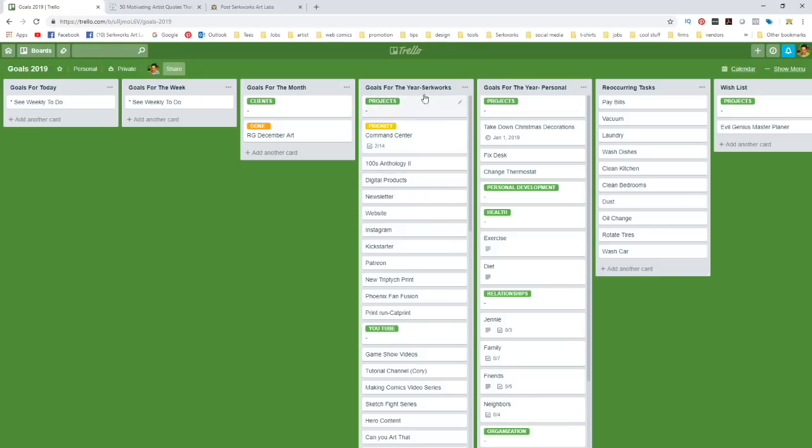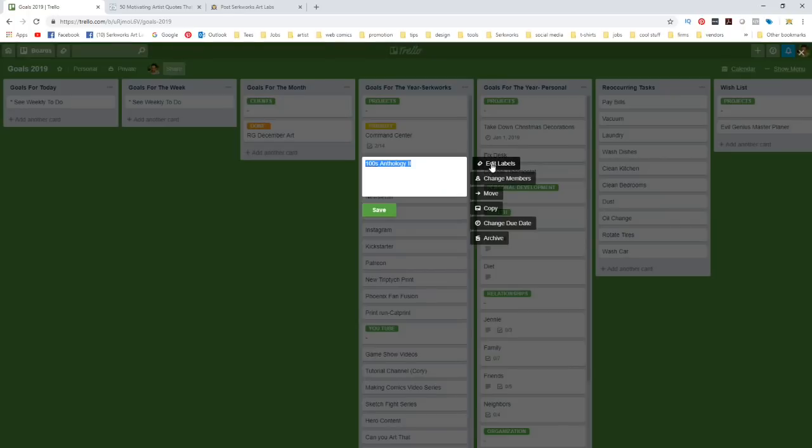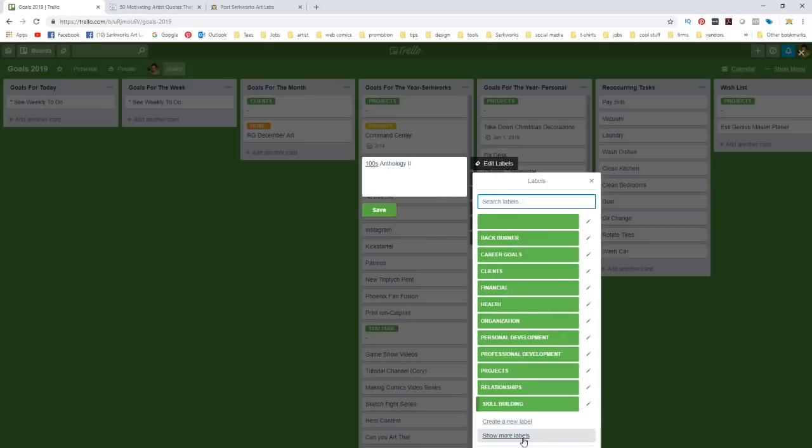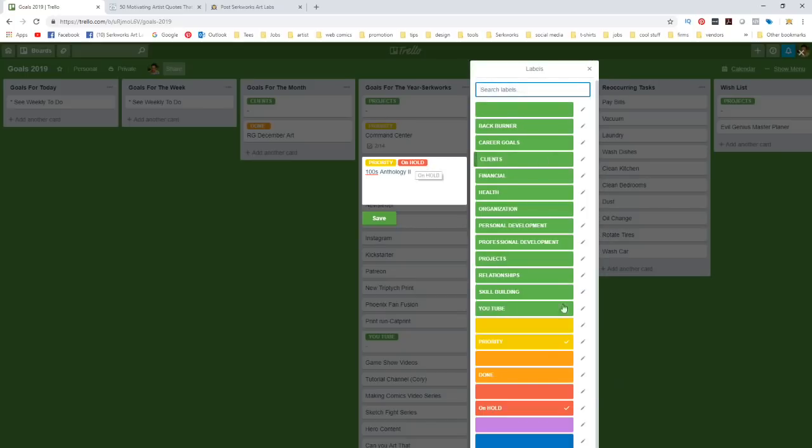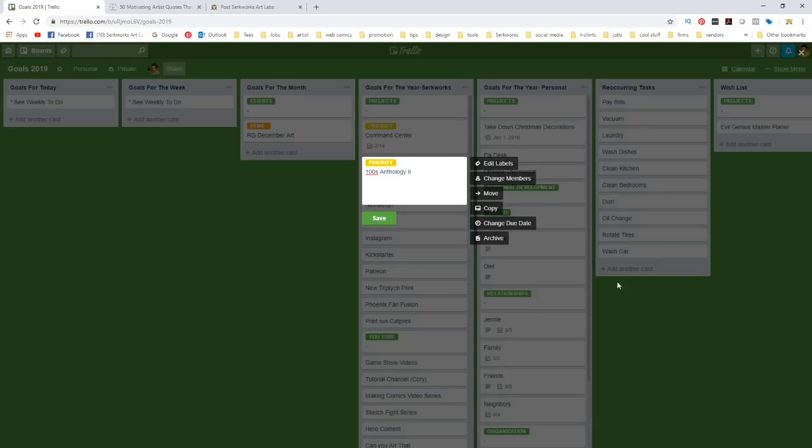You can create labels in Trello. Say I want to give a label to the 100s Anthology project I'm doing — I'll click on it and go to Edit Labels. I've already got labels like 'priority.' I can click that to mark something a priority. If I want to create a brand new label, say 'on hold,' I type that in, assign it a color, and hit create. Then I can apply or remove it from any card.